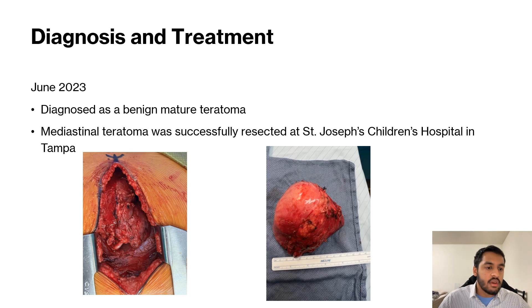The image shows the mediastinal teratoma during surgery in the thorax, and on the right, we have the mediastinal teratoma being measured by the surgeon.